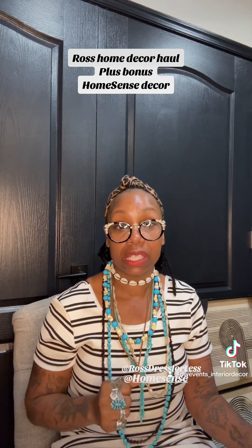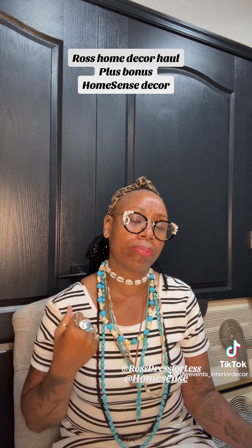Hello, you guys. It's your girl DW, back with another Ross Home Decor Haul. This is a collective haul — I have had these pieces for about two or three weeks now.